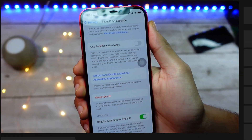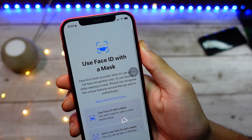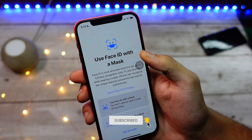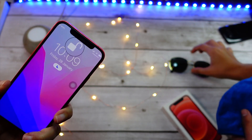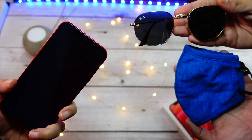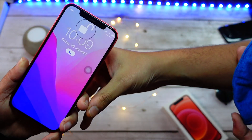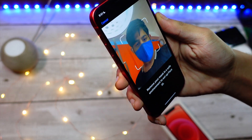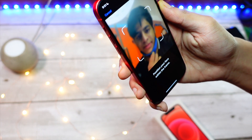iOS 15.4 actually brought this new feature — a new toggle in the Face ID section — where you can unlock your device while wearing a mask. You don't need an Apple Watch for it. It just saves so much time unlocking your phone while wearing a mask, when you don't have enough time to put in your passcode. Apparently you guys are not able to see that toggle on your iPhone.